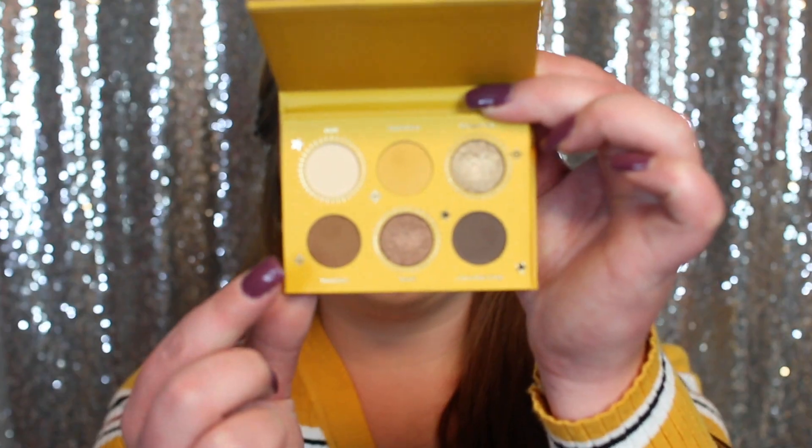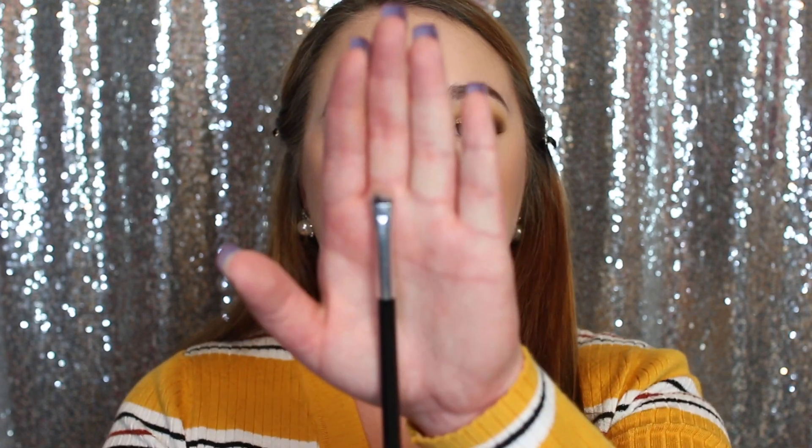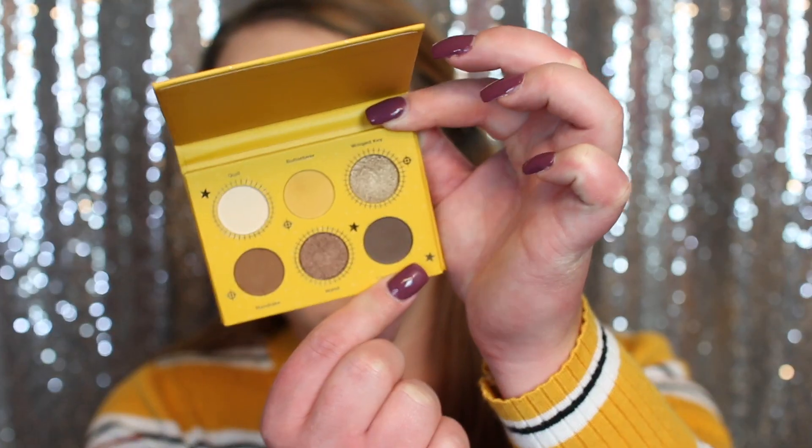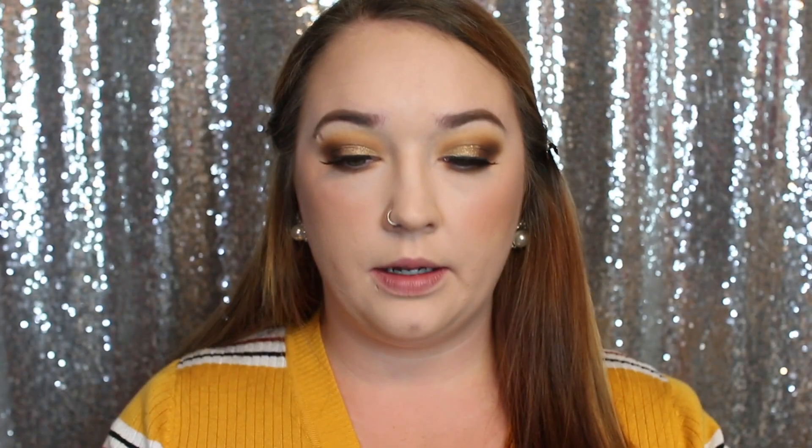Okay, I'm back! We're going to jump back into the palette and do the lower lash line. I'm going in with the shade Mandrake using a tiny pencil brush by Energy, smoking out my lower lash line. That brush wasn't working for me so I'm grabbing a smudger brush by Jessup. Then I'm taking the shade Chocolate Frog, the darkest brown, and smoking those two out with the shade Butter Bear. I'll grab my mascara — the Maybelline The Falsies Lash Lift — for my lower lashes.